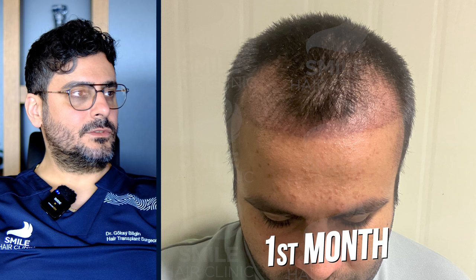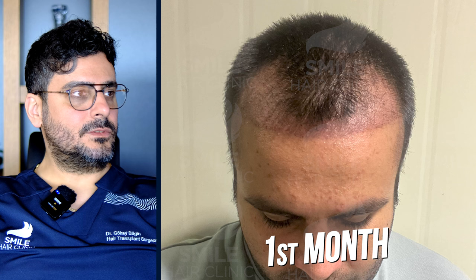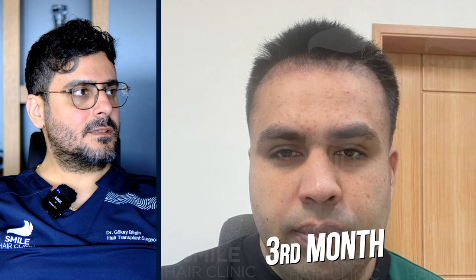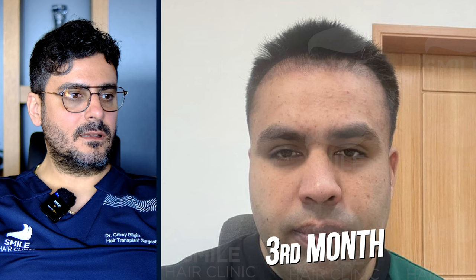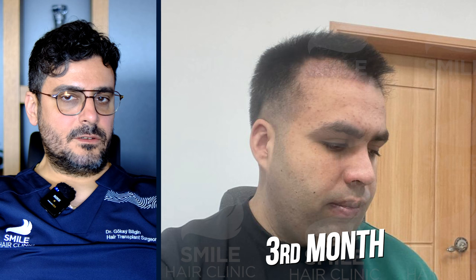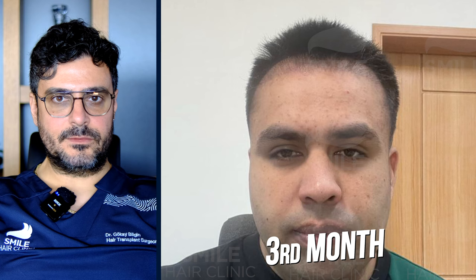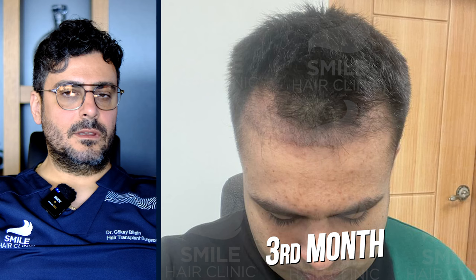At the three-month mark, he still has redness there. This is one of the common questions our patients are constantly asking — when will the redness go away? Actually, we don't really know. It depends from person to person. For some people there's no redness after one or two weeks, but for others this time may be prolonged. In the end it goes away and you have a desired, nice result.